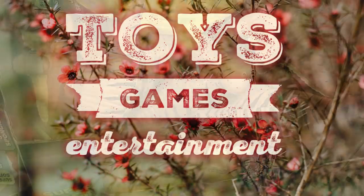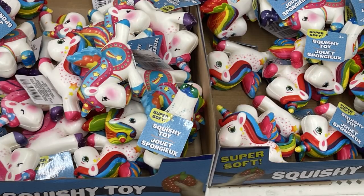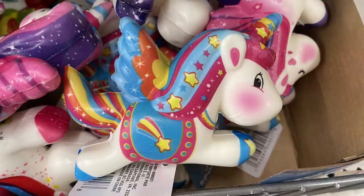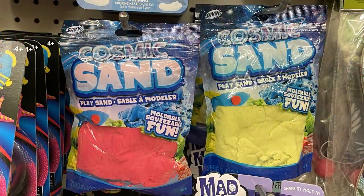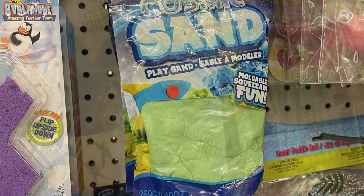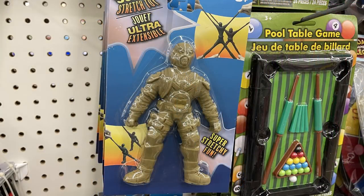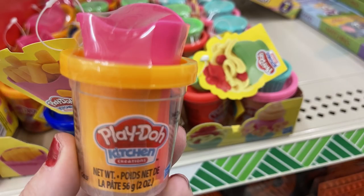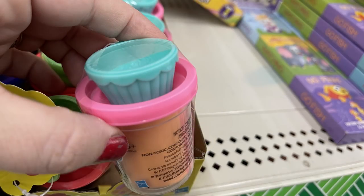Now over in toys, games, and entertainment: they brought back their squishies — large dinosaurs, alligators, and squishy unicorns. I found three different unicorns in the box so they're all different. They also have large bags of cosmic sand in three different colors, and extra large stretchy characters — a couple different ones. They had these new Play-Doh kitchen sets: one that makes French fries with a container on top, and one that makes a cupcake.